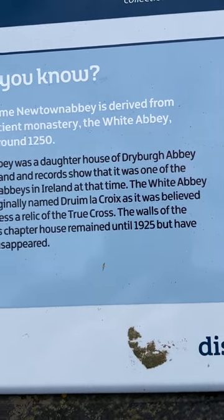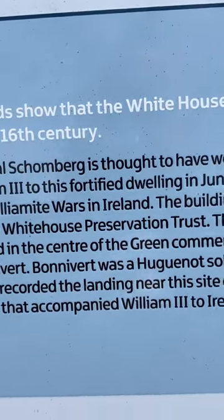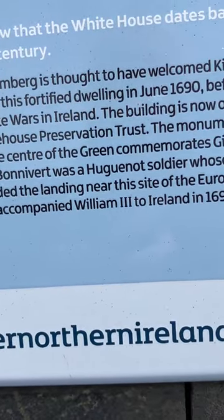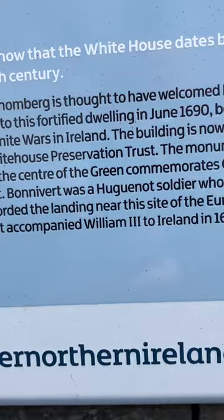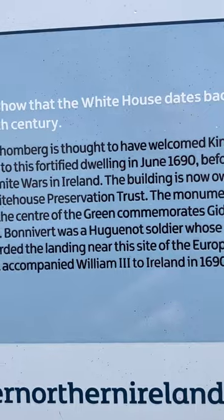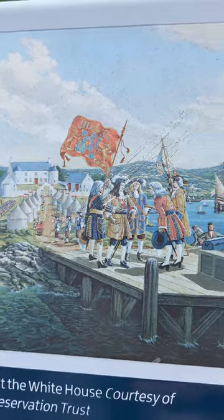The walls of the abbey's chapter house remained until 1925 but have since disappeared — unfortunately. Records show that the White House dates back to the 16th century. General Schomberg is thought to have welcomed King William the Third to this fortified dwelling in June 1690, before the Williamite Wars in Ireland. The building is now owned by the White House Preservation Trust. The monument in the center of the green commemorates Gideon Bonavort, a Huguenot soldier whose diary recorded the landing of the European army that accompanied William the Third to Ireland in 1690.